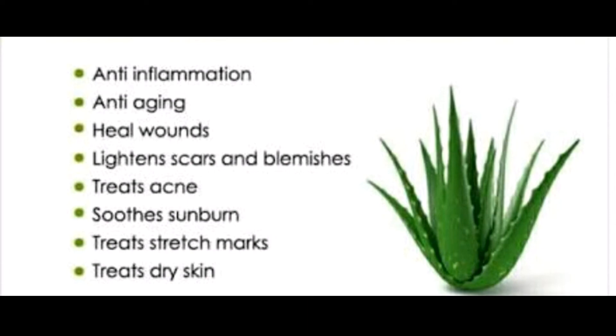Pay attention to how your body reacts to aloe. If you experience any sensitivities or adverse reactions, don't use aloe vera. If you are allergic to garlic, onions, or tulips, avoid taking aloe vera within 2 weeks of any scheduled surgery.